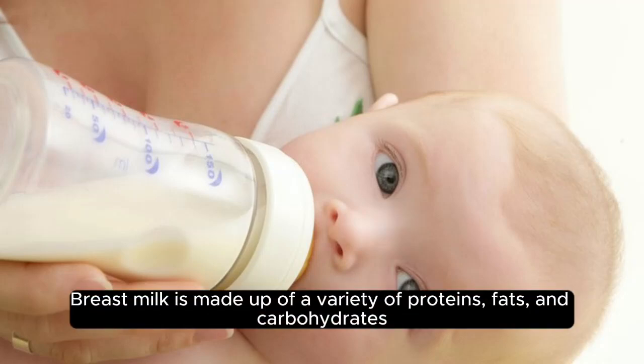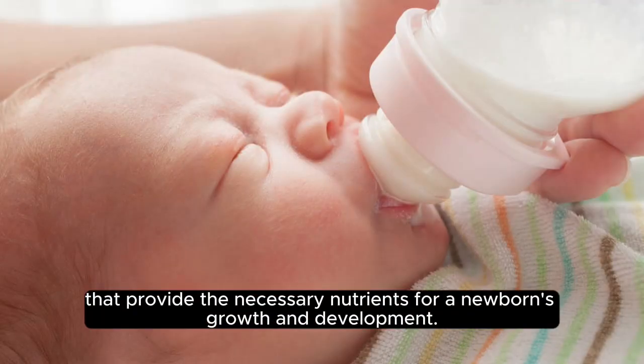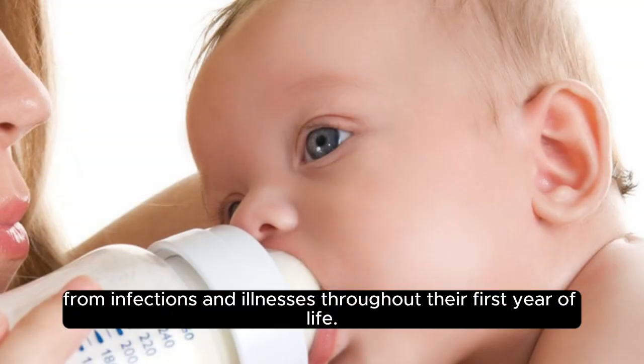Breast milk is made up of a variety of proteins, fats, and carbohydrates that provide the necessary nutrients for a newborn's growth and development. The primary protein in breast milk is lactobumin, which helps to nourish the baby's immune system from the start. Additionally, breast milk contains antibodies that help to protect the baby from infections and illnesses throughout their first year of life.